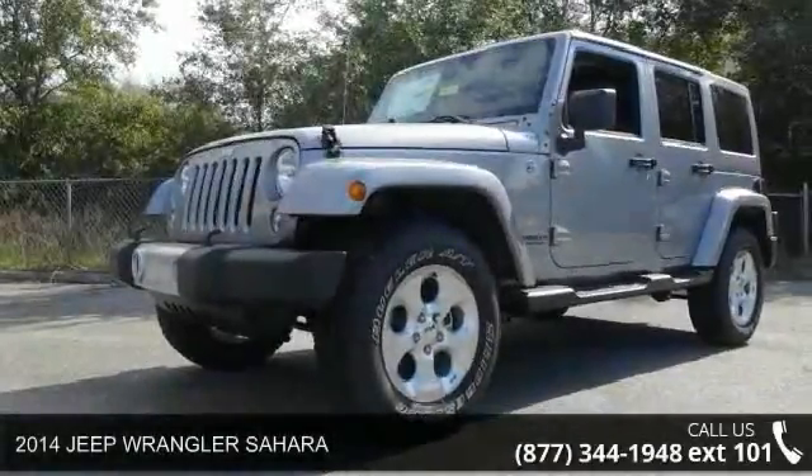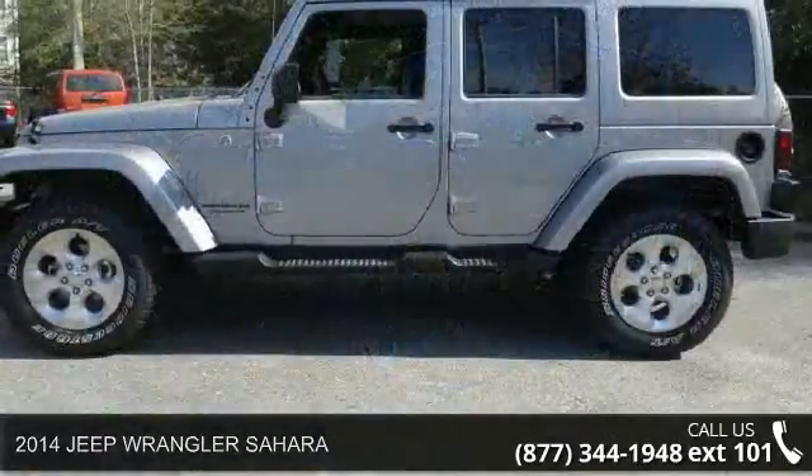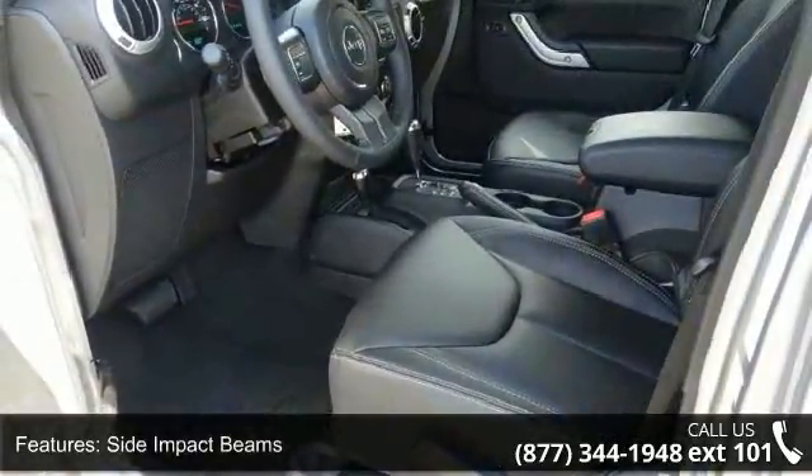Presenting the 2014 Jeep Wrangler Sahara. If you are looking for an automobile with great features, look no further. This vehicle comes with a reliable 6-cylinder engine connected to a smooth shifting automatic transmission.